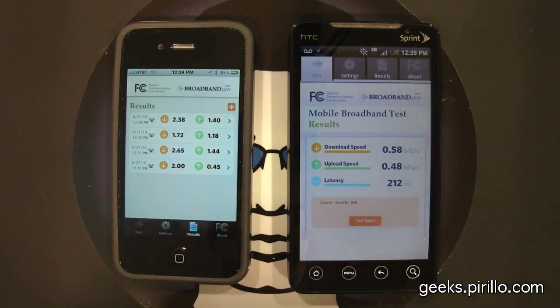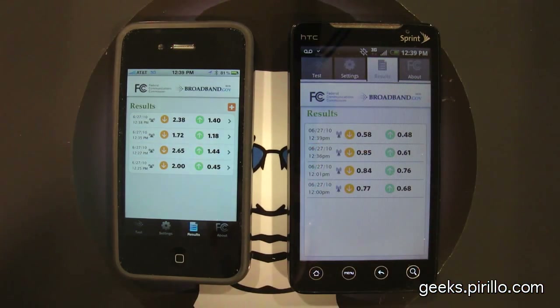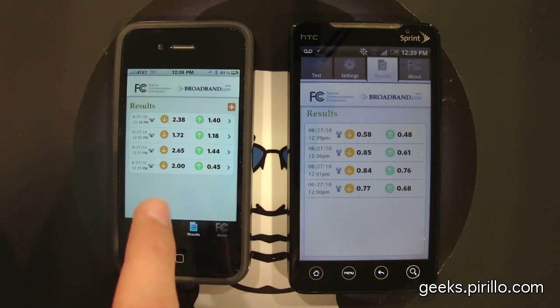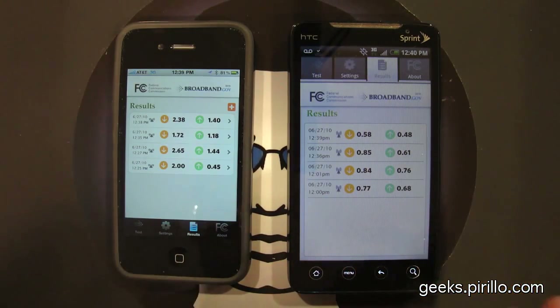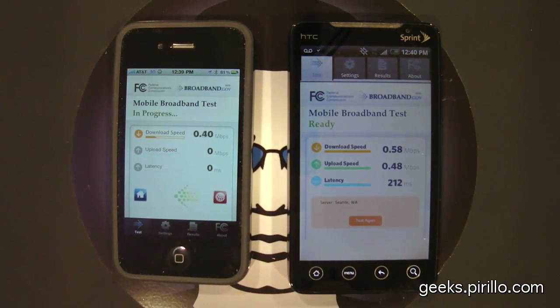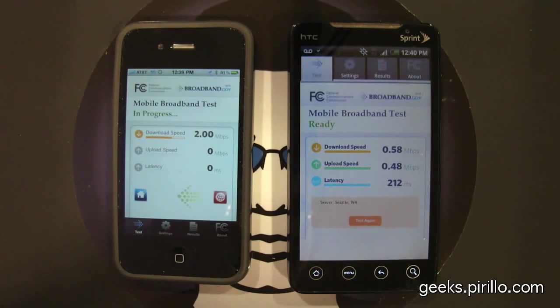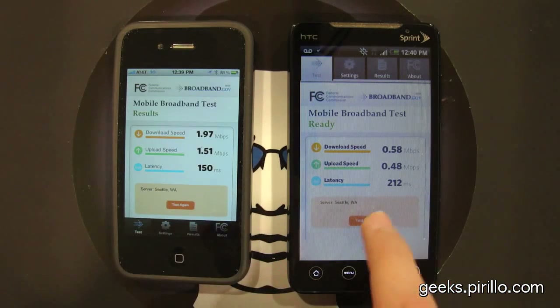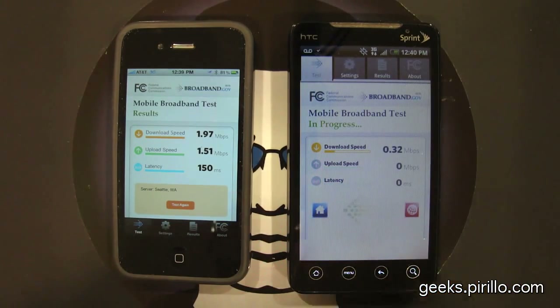Let's go ahead and check out the list of results that I've attained so far this morning. You can see on average, on the 3G network in this particular location, the iPhone definitely does better overall than the HTC Evo 4G on a 3G connection. Overall, the download speed on the iPhone 4 as well as the upload speed has been substantially better than the upload and download on the Evo 4G on Sprint's 3G network. Latency was also notably lower on the iPhone 4.